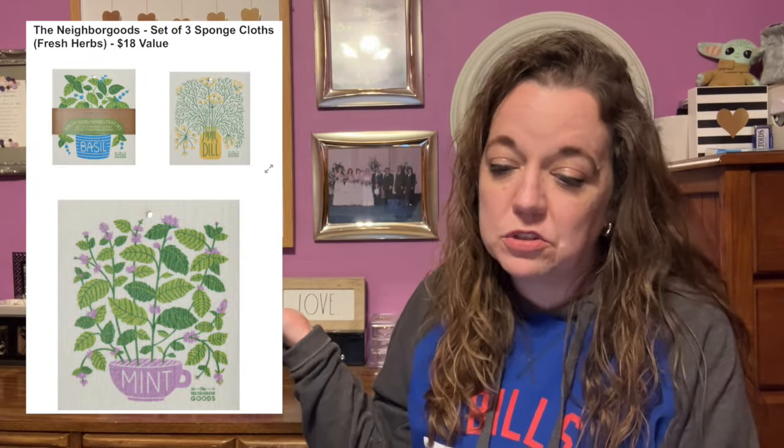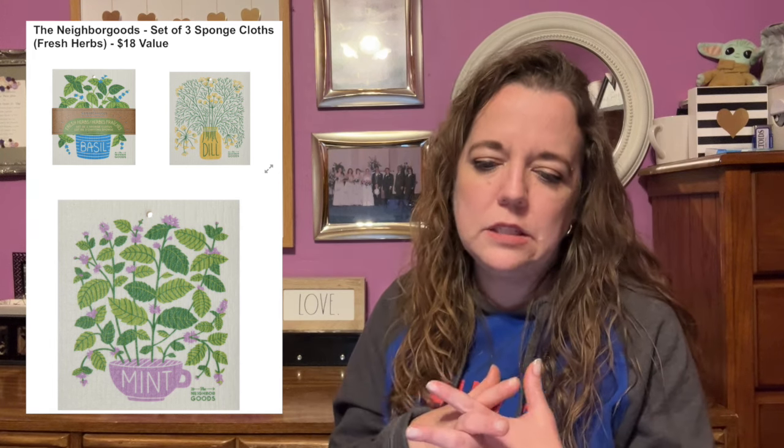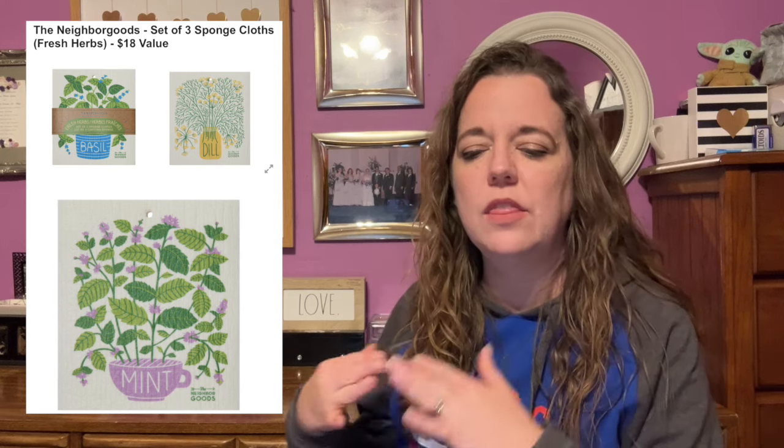Now for customization number five. Here is the first item: the Neighborhood's set of three sponge cloths in the fresh herb pattern, with an $18 value. You'll keep your home and the environment clean with these eco-friendly replacements for cleaning cloths — from washing dishes to wiping windows, these quick-drying cloths are a safe and effective choice, holding up to 15 times their weight in water. They measure 6.8 by 7.75 inches each, and are 70% wood cellulose and 30% cotton. Female-founded, no shipping restrictions.